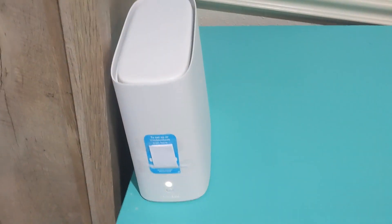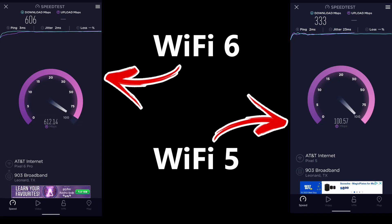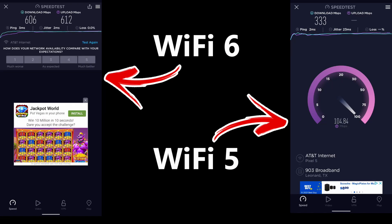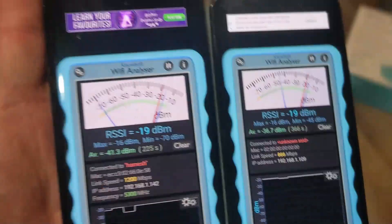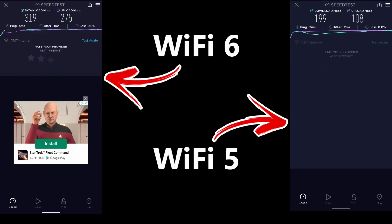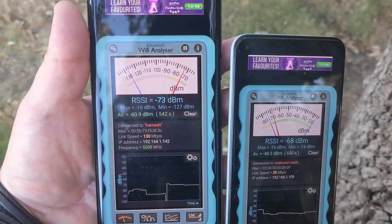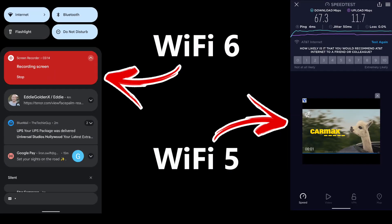Let's start off with a baseline test using the router from my ISP. On the left-hand side a Wi-Fi 6 device, on the right a Wi-Fi 5 device. I'm going to run a speed test independently at three locations: close to the router, in the middle of the house, and at the furthest point outside. I'll summarize all the results at the end.